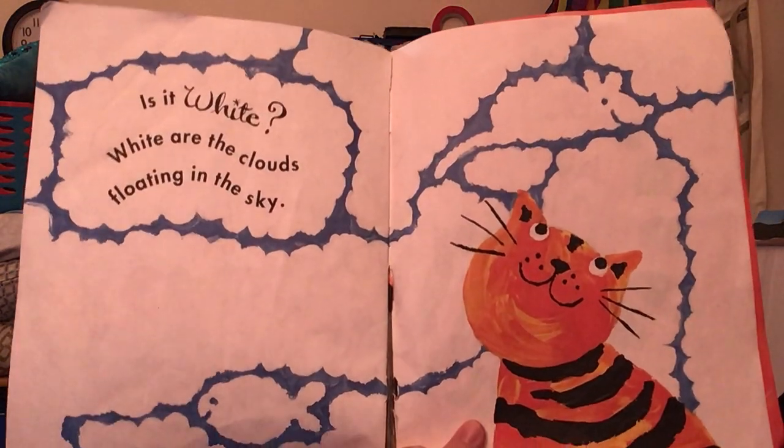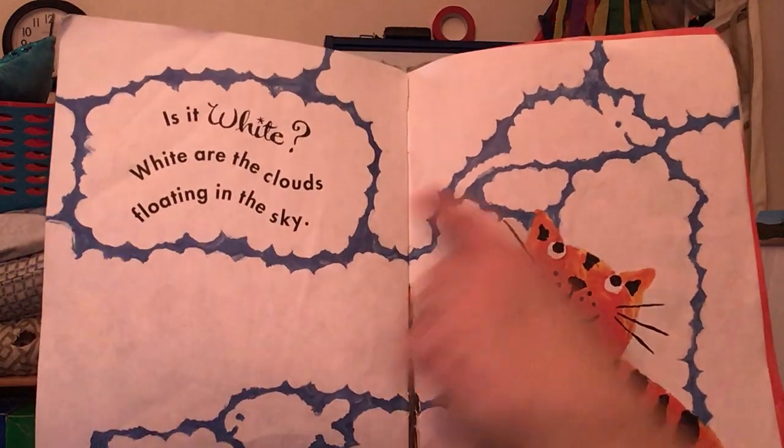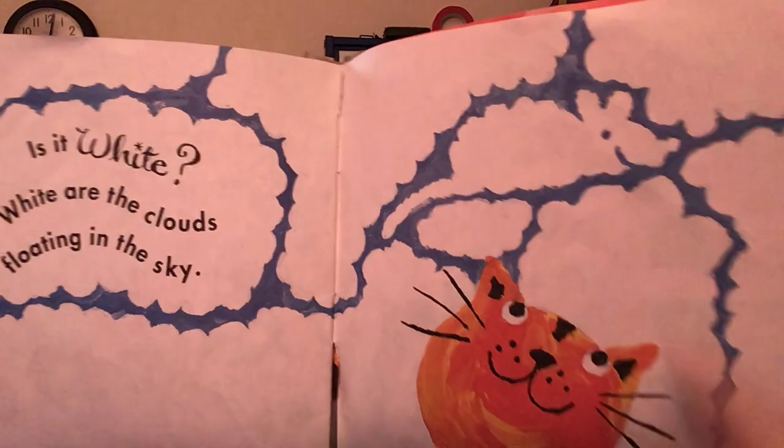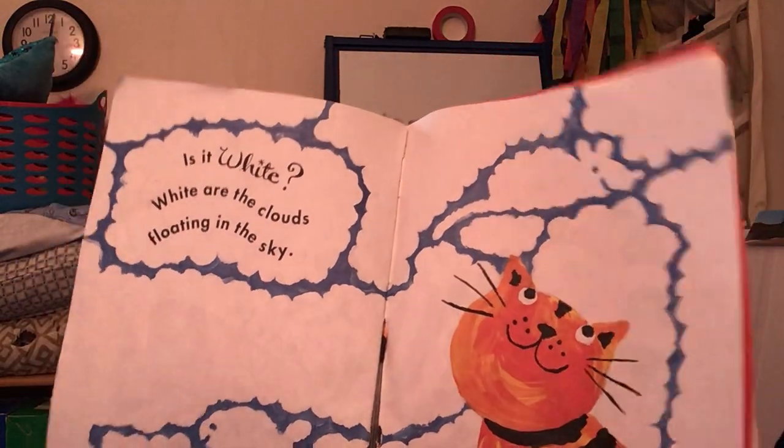Is it white? White are the clouds floating in the sky. White floating clouds. That cloud looks like a mouse — the cat is looking at that cloud. Hmm.